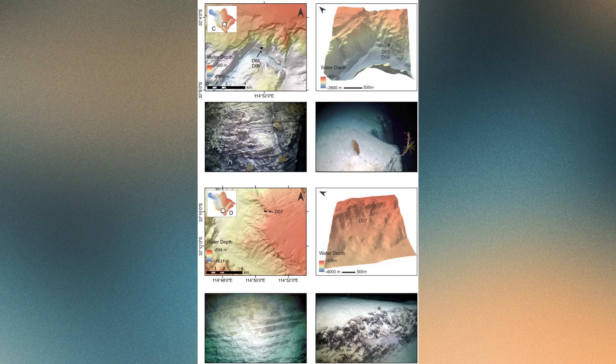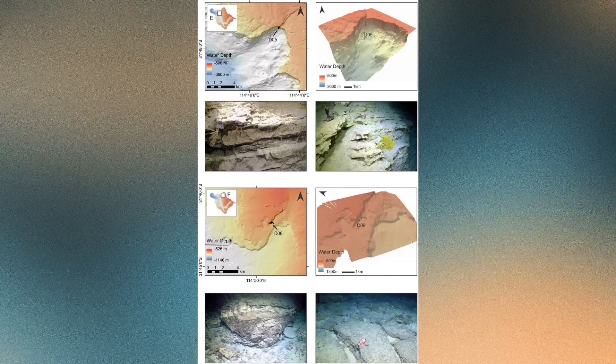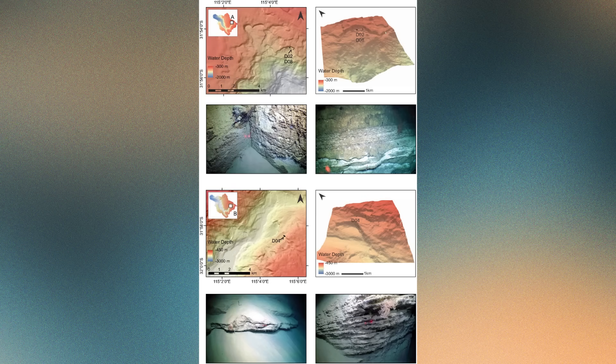Elsewhere, narrow gullies and overhangs are draped in a fine dusting of sediment that hasn't moved in centuries. It's a world frozen in time. Even two large earthquakes that struck Western Australia in 2018 failed to shake loose more than a few small slides near the canyon head.